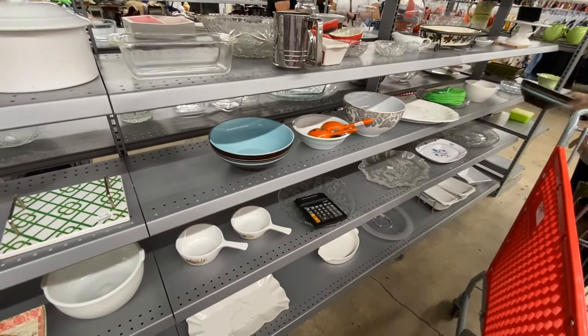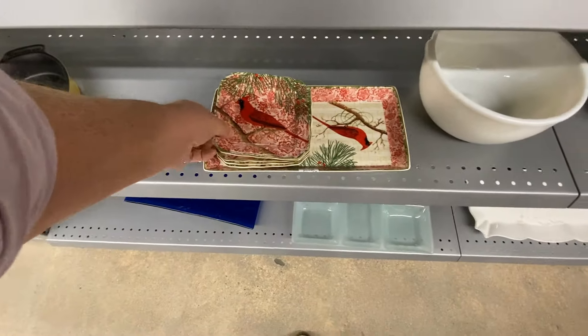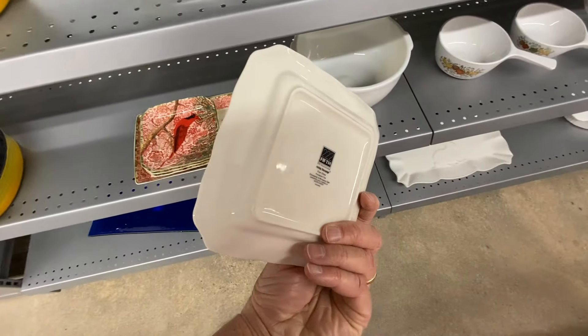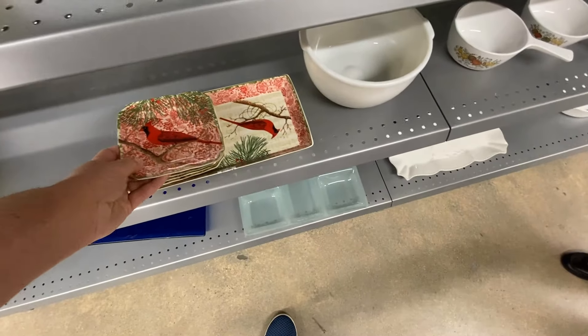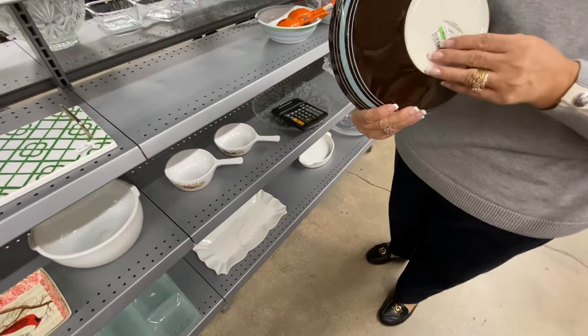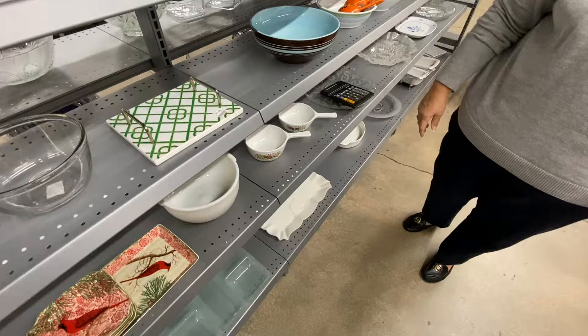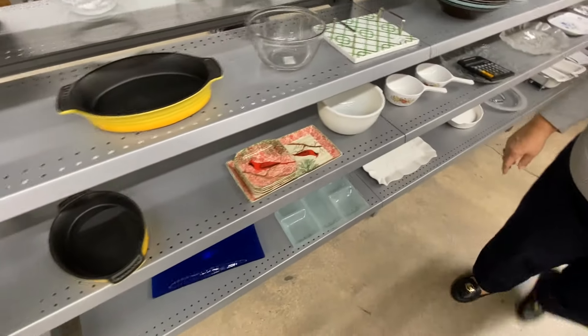These cardinal plates are from 222 5th. 222 5th dinnerware is sold in various places like Macy's, Wayfair, Bed Bath & Beyond — you name it. This set was nice, but they wanted almost 30 dollars for it, and that's about what I can get online.